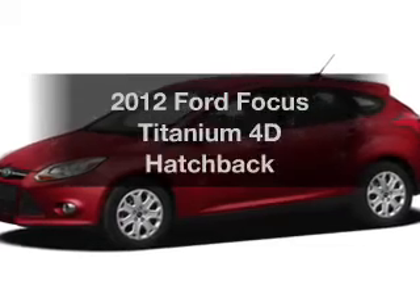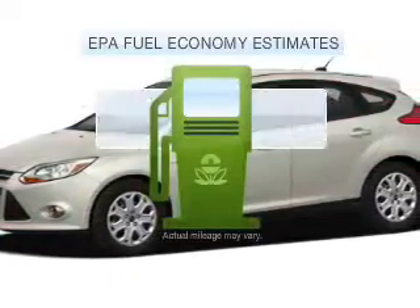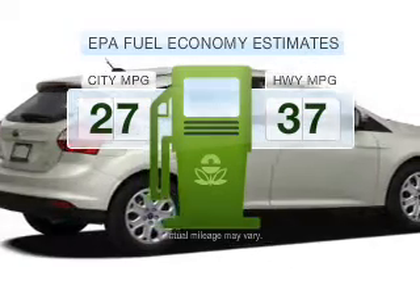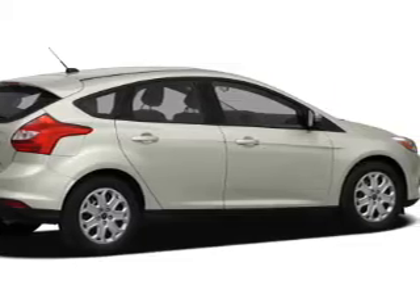Get noticed in this 2012 Ford Focus. This is the set of wheels you've been looking for. In the city or on the highway, you'll spend less time at the pump with this fuel-efficient vehicle, with a reliable engine that responds smoothly to its 6-speed automatic transmission.